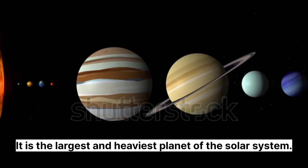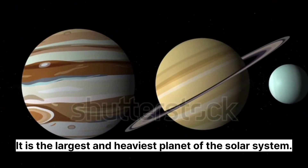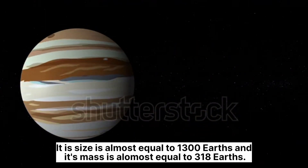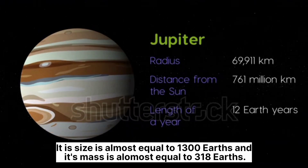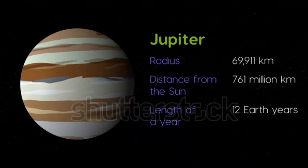Jupiter. It is the largest and the heaviest planet of the solar system. Its size is almost equal to 1,300 Earths, and its mass is almost equal to 318 Earths. It has some faint rings around it.